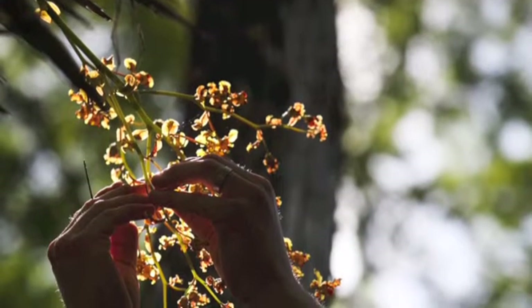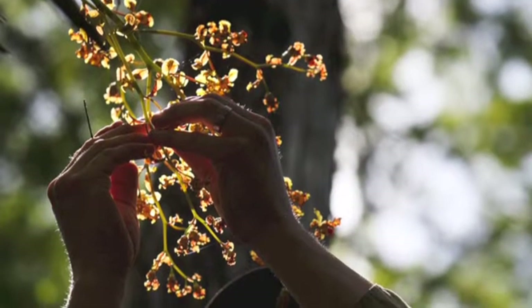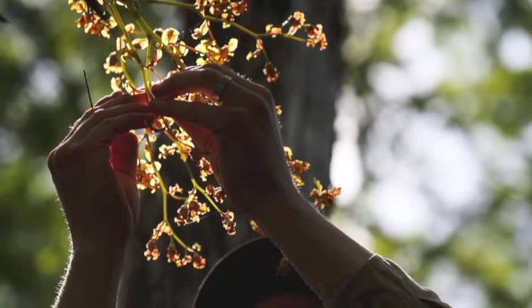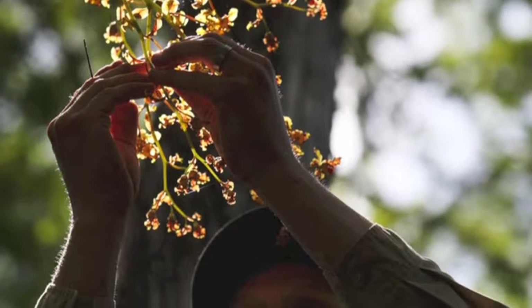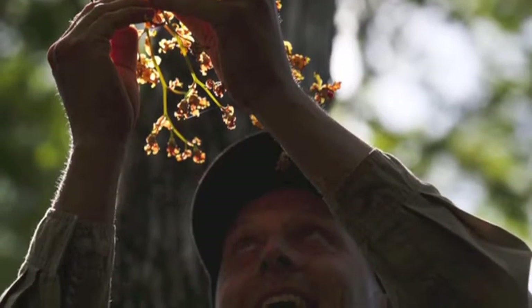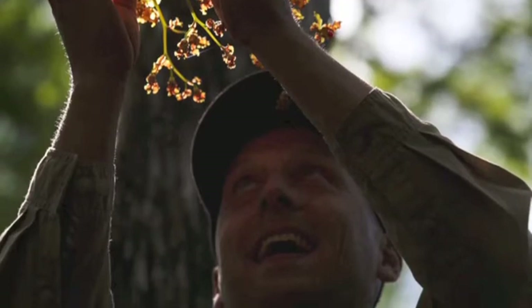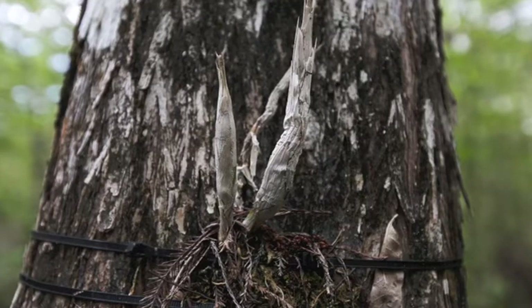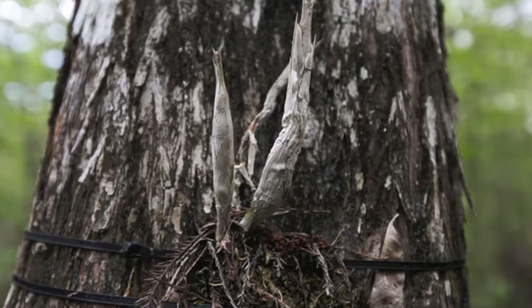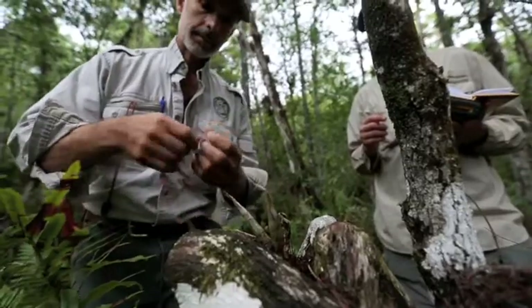What we're trying to do is figure out whether we can restore a rare orchid by cross-pollinating the known reproductive plants here in Fakahatchee, growing them from seed. When the small plants that we grew from seed are about two years old, we tie them to the trees and then we monitor them yearly to see if they're growing, if they're not, if they died.